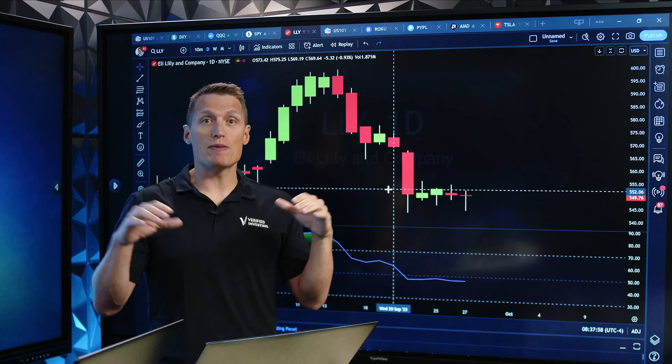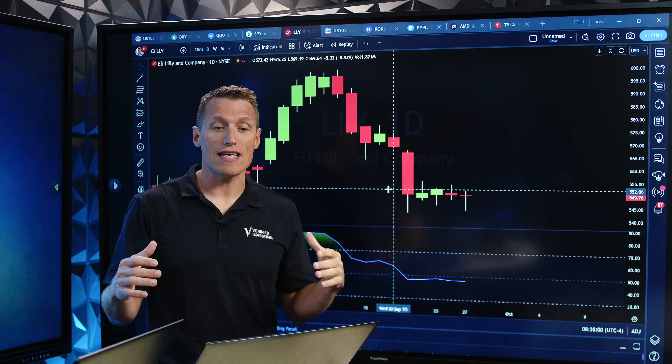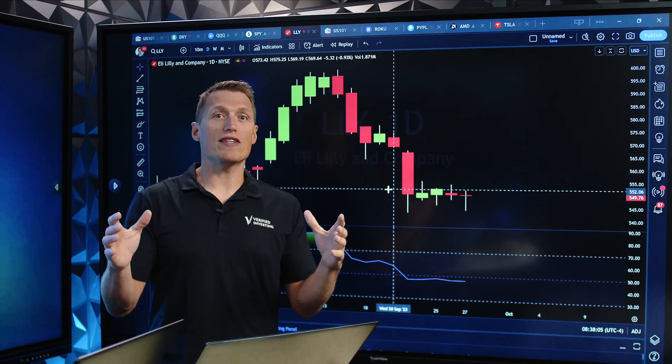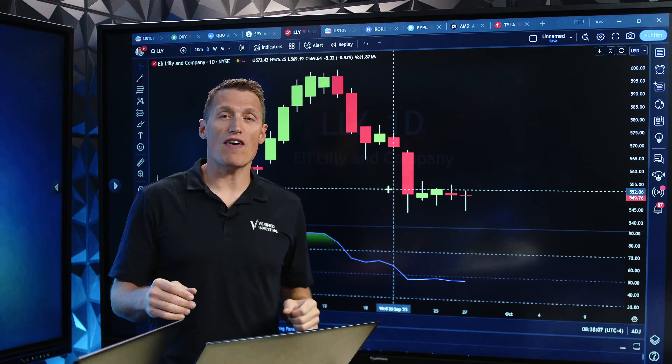That is why we don't trade specifically RSI divergences, and we wait for additional factors before we enter a trade. I hope you enjoyed this, and we'll see you next time on Financially Fit.